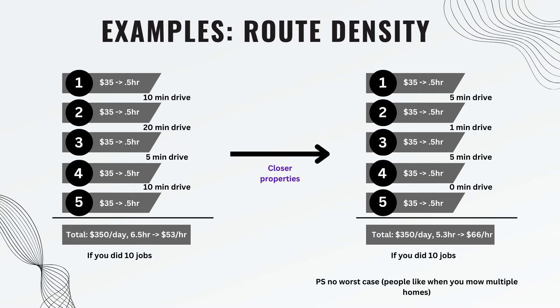The second thing to maximize profit is route density. On the left is the same example A — $350 a day with a spread-out route. On the right is a denser route with five-minute or one-minute drives, and zero minutes would mean two houses right next to each other where you don't even have to drive. That improves your hourly rate without charging more because you're wasting less time driving and less gas. You go from $53 an hour to $66 an hour simply by having properties closer to each other. And there's no worst-case scenario here — nobody's going to leave you if you get their neighbor. In fact, they'll trust you more because of social proof. That's why route density is super important, especially if you get a bunch of zero-minute drives. If you get four yards in a row, the efficiency gain is wild.